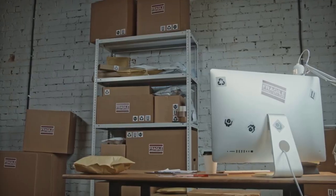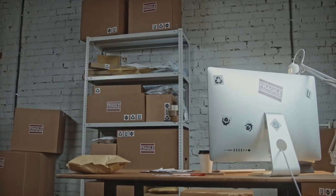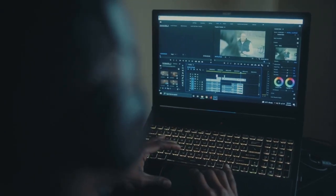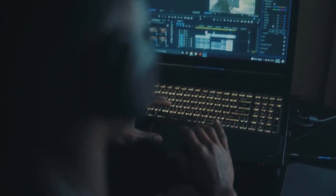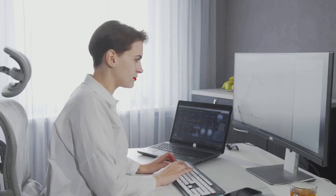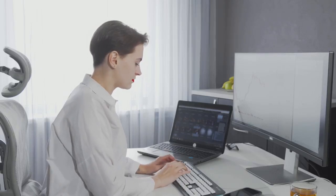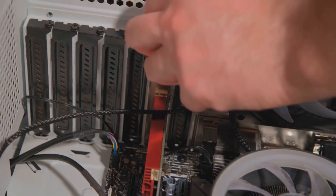The Apple Mac Mini, recently updated with the powerful M4 chip, is another prime example. This compact machine excels in productivity tasks and can even handle 4K video editing. Whether you're a professional or a casual user, there's a mini PC out there that can meet your needs. The advancements in processing power and graphics capabilities have made this possible.